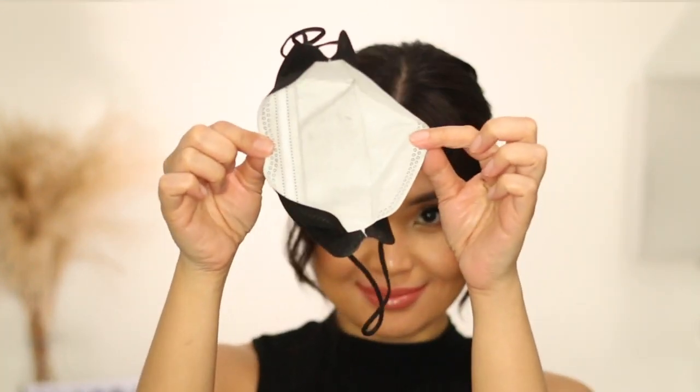Now let's do the kiss test. It's just the gloss that transfers — there's still gloss on here. Now let's use my mask. It's also mask-proof. I'm going to update you in a bit when I eat and drink, and at the end of the day I'm gonna shower and let's see if this is also waterproof.